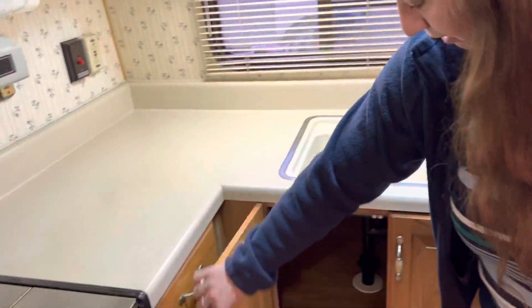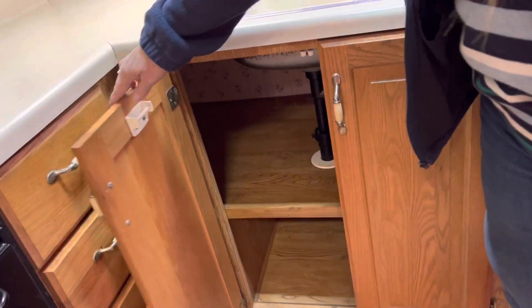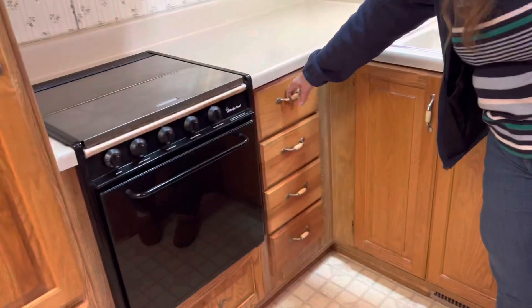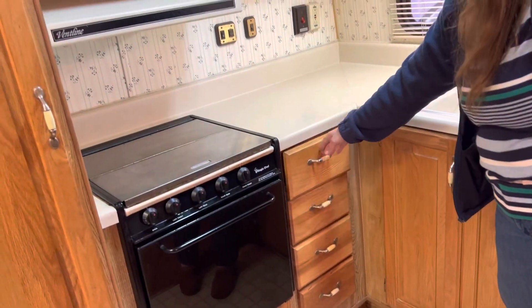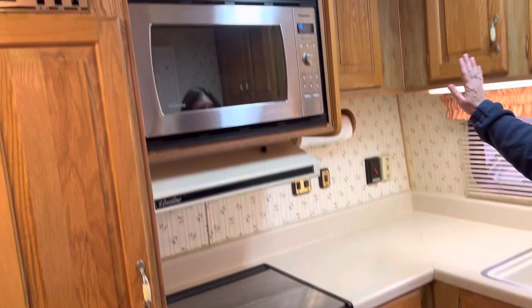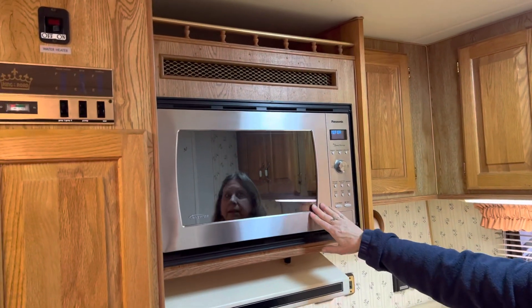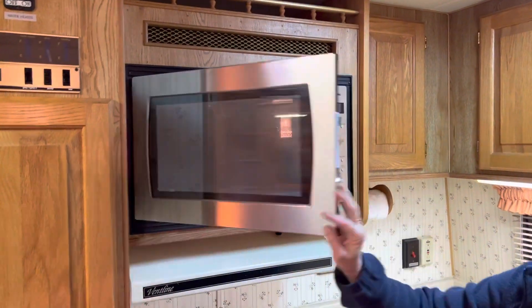These cabinets go all the way to the other side, and then we have four drawers that open quite nicely. This is a pretty new microwave that works great.